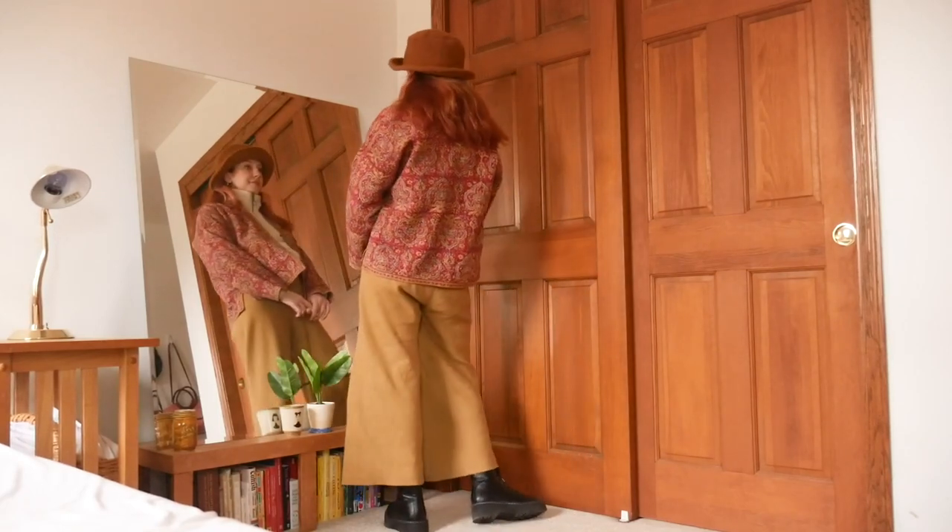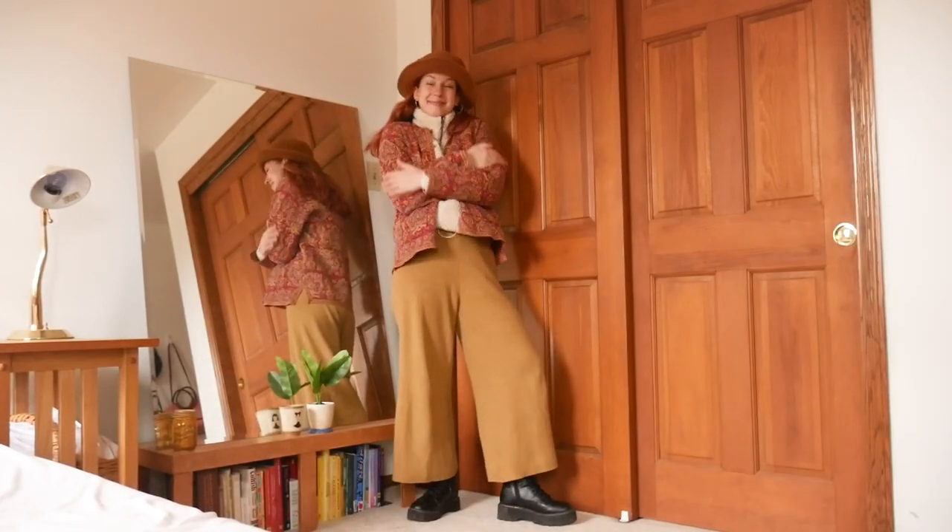It's so cozy, it's so soft, but it still looks really cute. It's giving like Paddington Bear but make it fashion. This is a little teddy bear, cute, cozy slay.